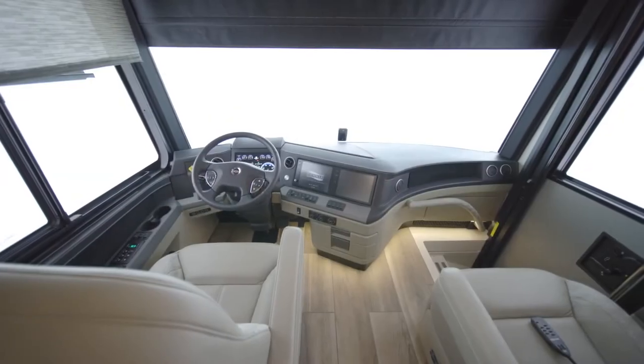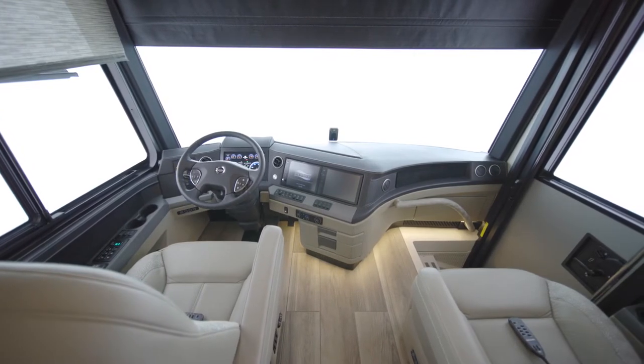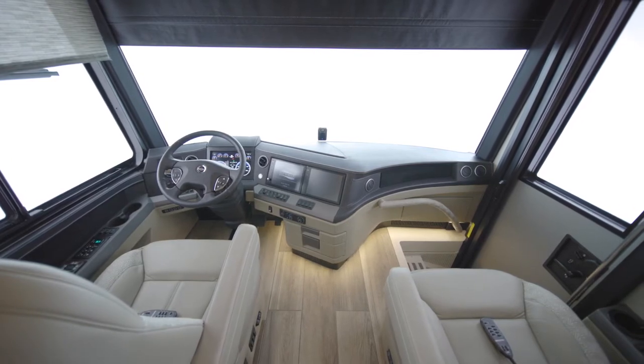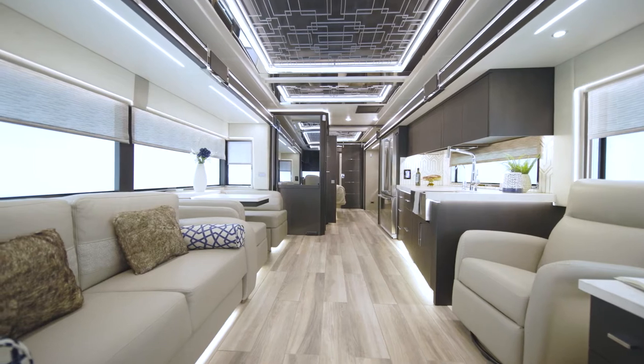A Samsung tablet allows you to command many of your King Air's features and functions with a touch of a finger, like the lights, electronics, shades, and more. Now, let's move into the King Air's expansive living room.